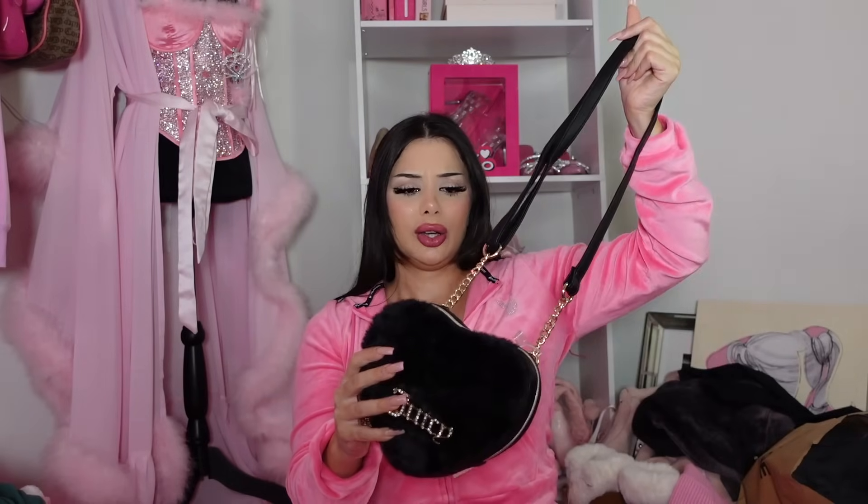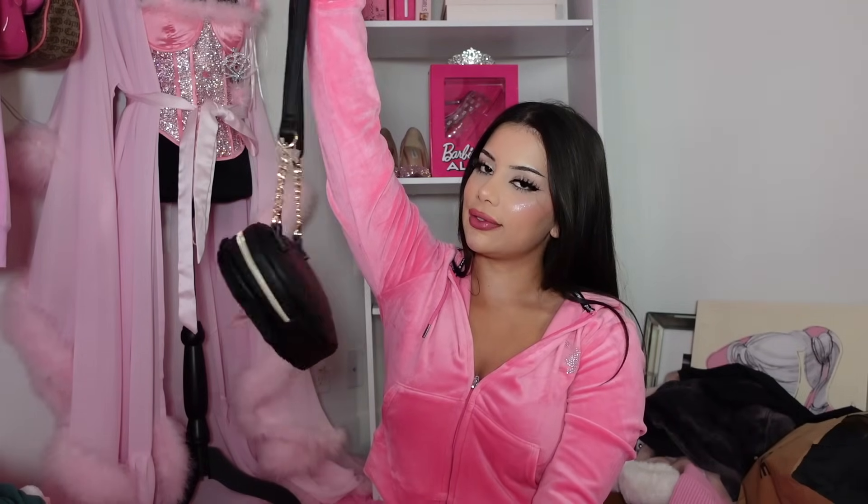I also got this Juicy crossbody bag. It's furry — number one, I love furry bags. They're so cute with bimbo vibes, in a good way. The chain says 'Juicy' and there are rhinestones on it. I thought this would be perfect for winter when I'm wearing sweaters.